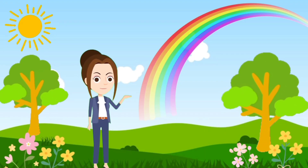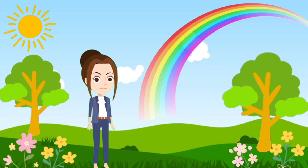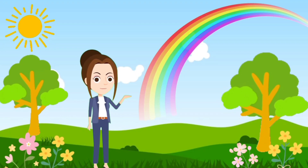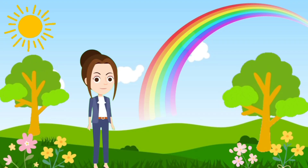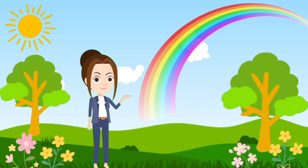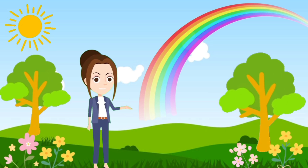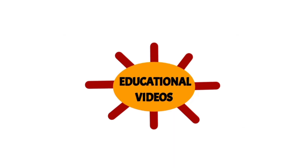When the sun shines through the raindrops in the sky, a rainbow forms. So children, next time you see a rainbow in the sky, remember our magical word — VIBGYOR! See you next time with more fun and colors. Thank you for watching!